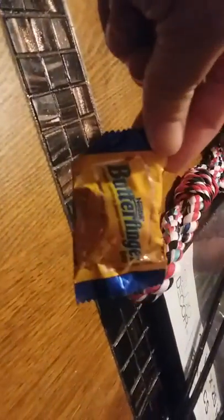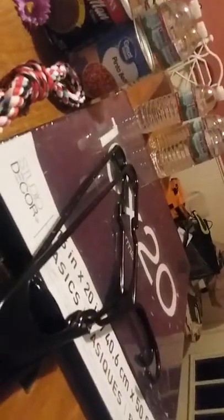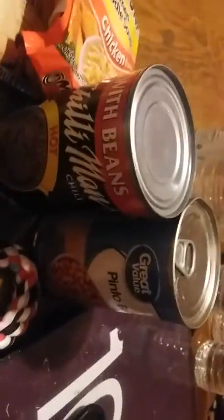We did some dumpster diving this afternoon and evening. At Shoppers Value we found eggs and a Butterfinger, that's all we found there. By the food pantry we got some oatmeal — three little packages — two bananas and cream, one blueberries and cream, and chicken noodle soup in these two cans.